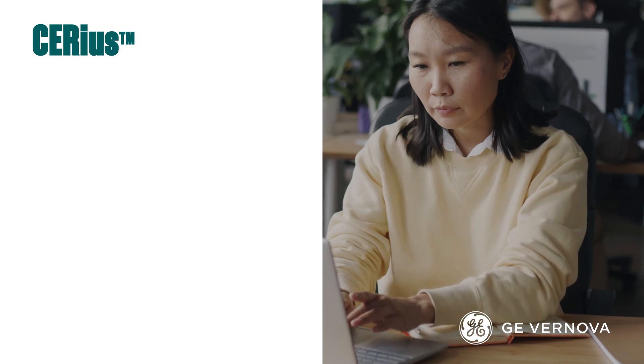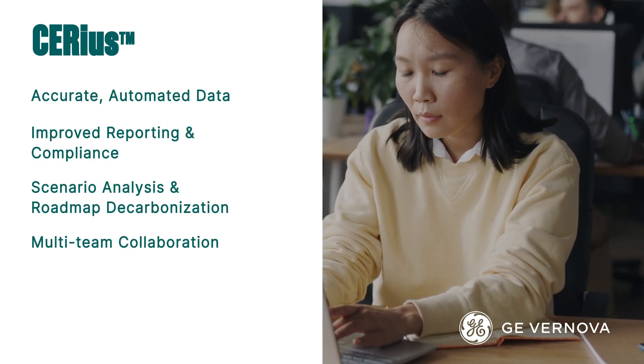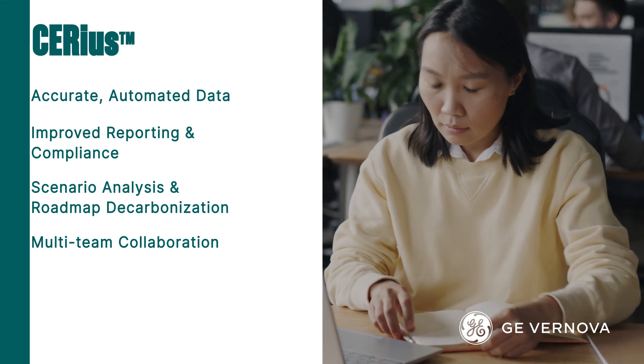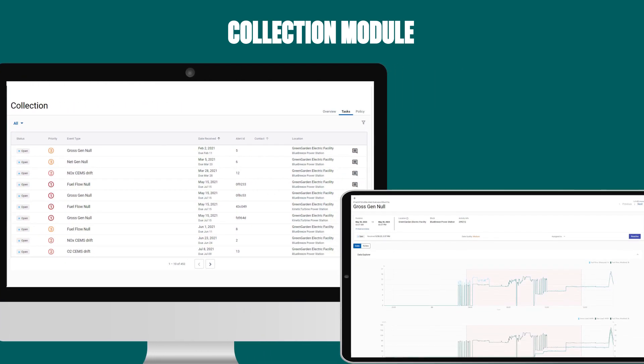Sirius consists of four core modules that enable you to engage with emissions data management, reporting, and strategic planning in a whole new way. The collection module delivers frictionless data collection, cleaning, and aggregation from data historians, data loggers, IoT devices, and business applications.